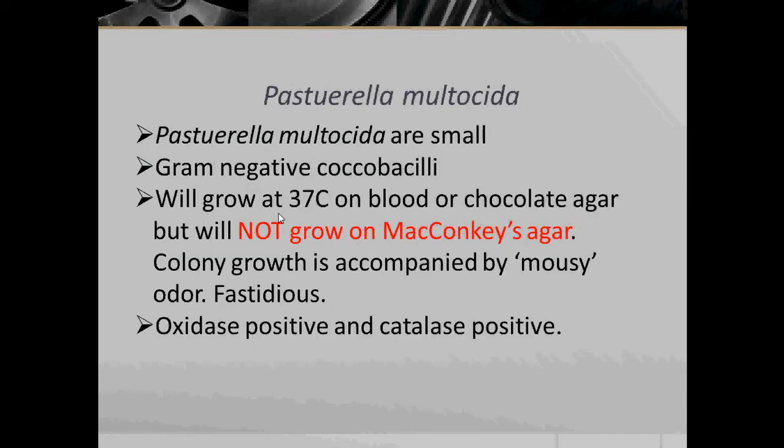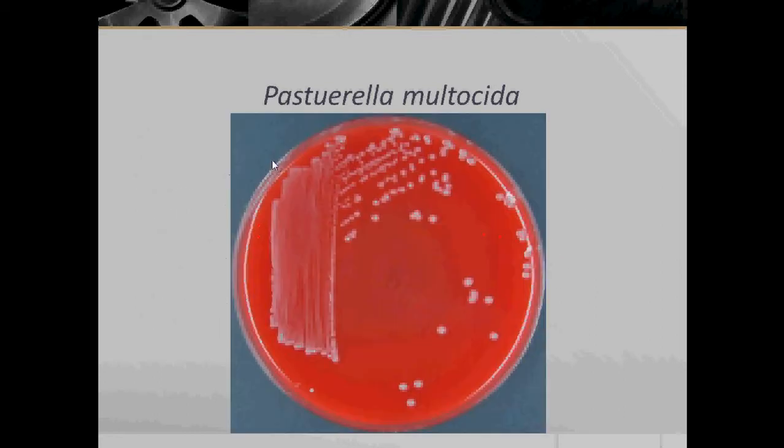Next bacteria: Pasteurella multocida. Pasteurella multocida are small, Gram-negative Coccobacilli and will grow at 37 degrees Celsius on blood or chocolate agar, but will not grow on MacConkey's agar. Colony growth is accompanied by a mousy odor due to its metabolic by-products. They are also fastidious, meaning finicky. They are oxidase positive and catalase positive.